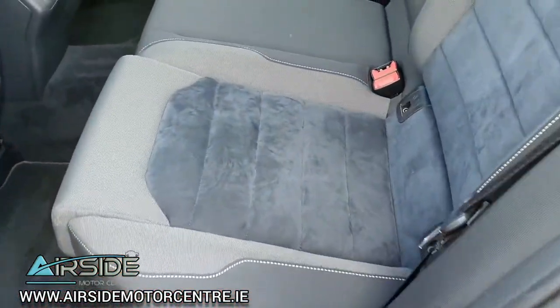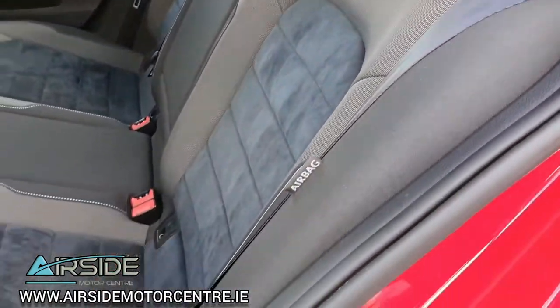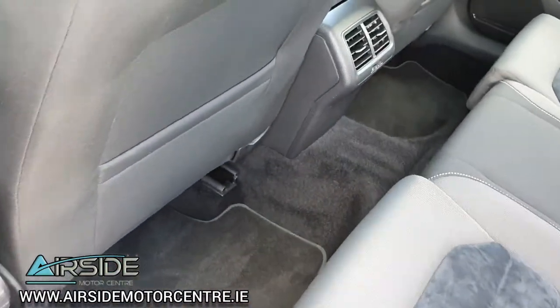In the back it has Isofix for baby and child seats, on both sides there. It's also got side airbags here in the rear as well. Nice leg room.